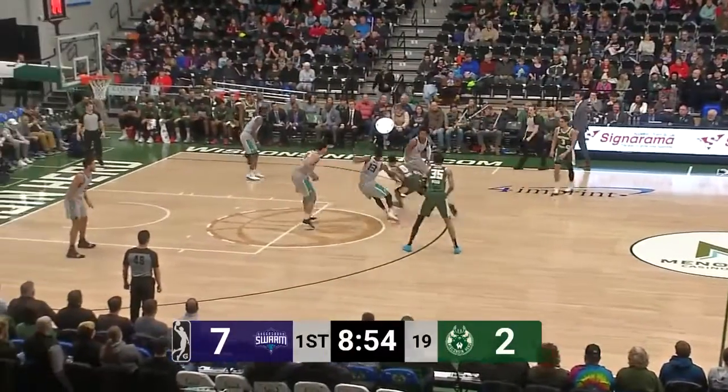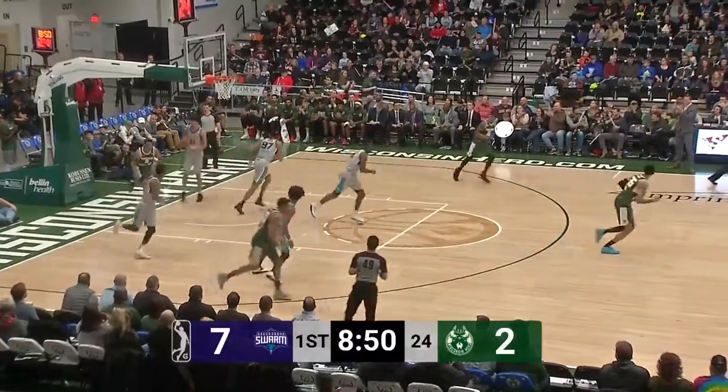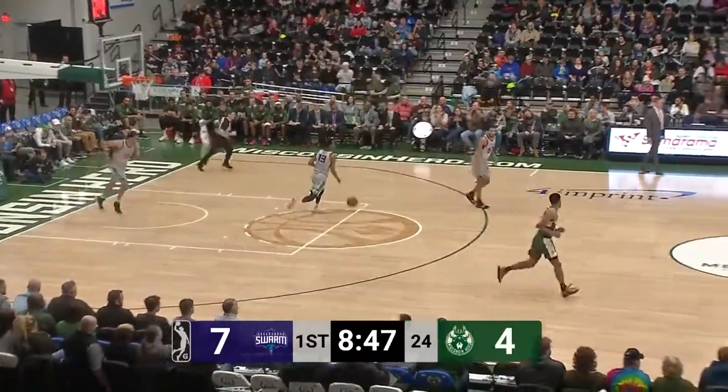First two shots. There's Trayvon DeVal — that is high off the glass. I don't know how he got that to go, but what a shot by Trayvon.